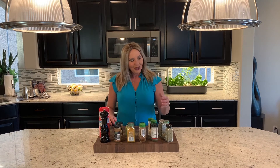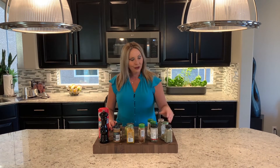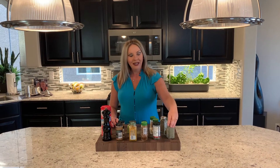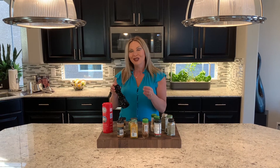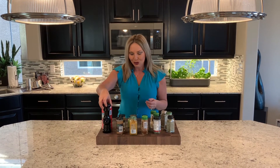It depends on what you cook. So if you cook a lot of Italian food, of course you're going to want basil and oregano — or you can just bypass that completely by getting a good Italian spice blend. The basics of your spice pantry are going to be salt and pepper. Try to get a good pepper grinder and actually grind it yourself, as opposed to using the pre-ground pepper you find in the grocery store.